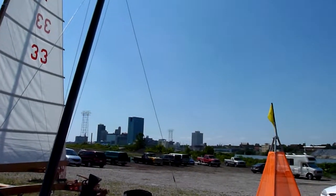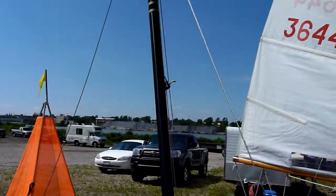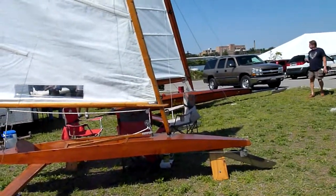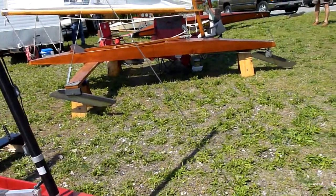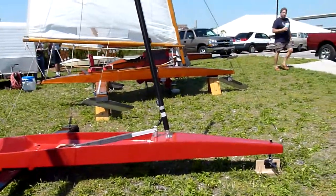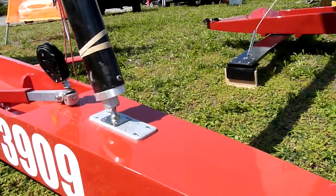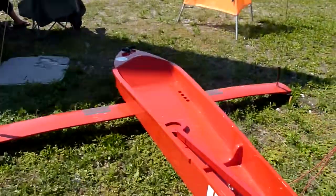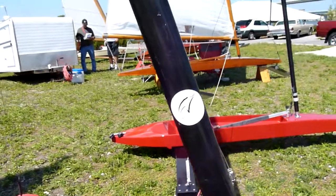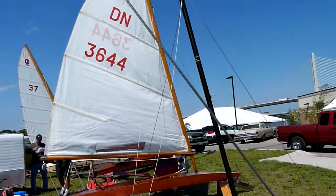The next boat over is an older DN. It was built in the 70s, and you can see the difference in the style of hull compared to the red DN that we previously showed. They're both made out of Sitka spruce. The newer style has a shaped runner plank, and the newer DNs have spars that rake back longer, with more aerodynamic sails.